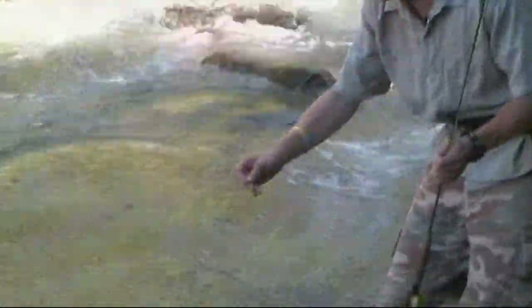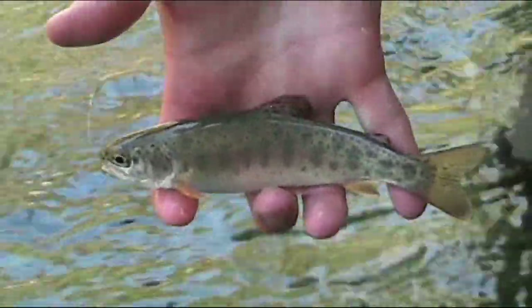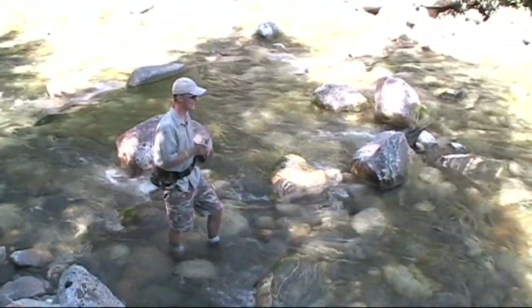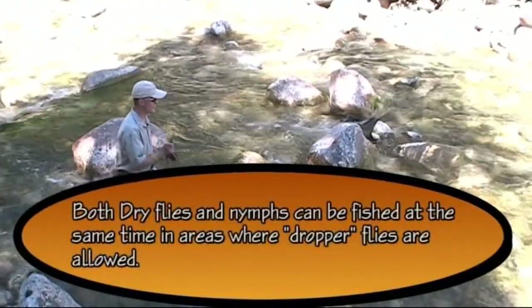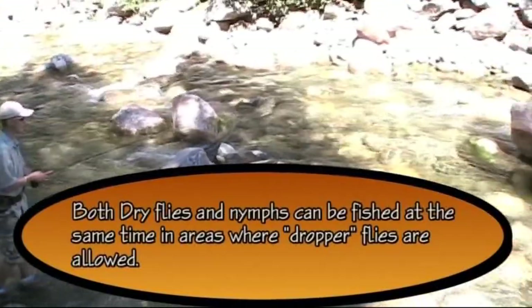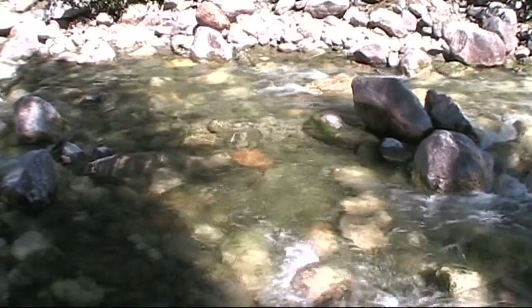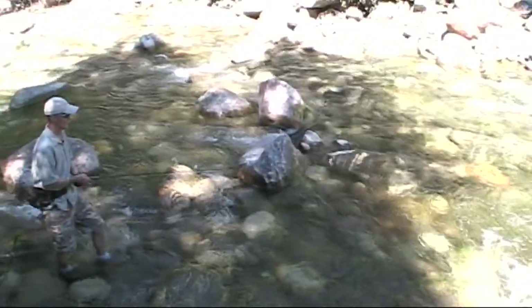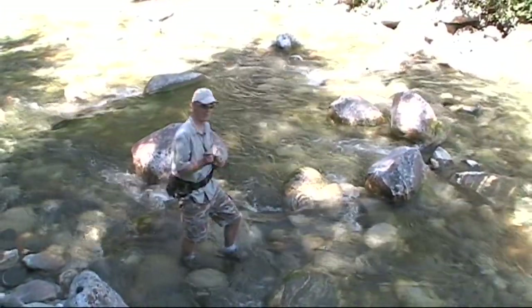He's a scrappy one — he doesn't want to give up. There he is. The flatter water here is a little nicer for casting the dry fly into. That's kind of the advantage of the nymph fishing part of the system though — you can cast it in turbulent water, you can cast it in slow water, you can cast it in anything in between and you'll catch fish. But the dry fly is a little more limited. I have to say though, the dry fly sure is fun.